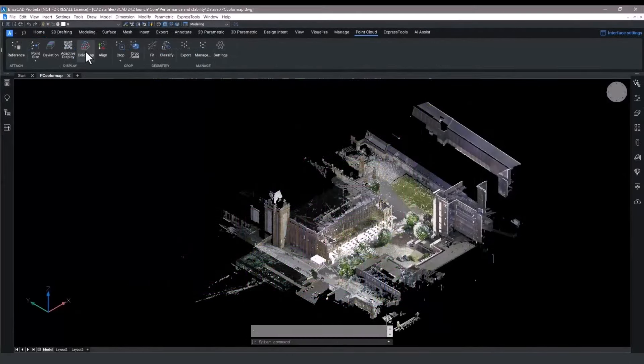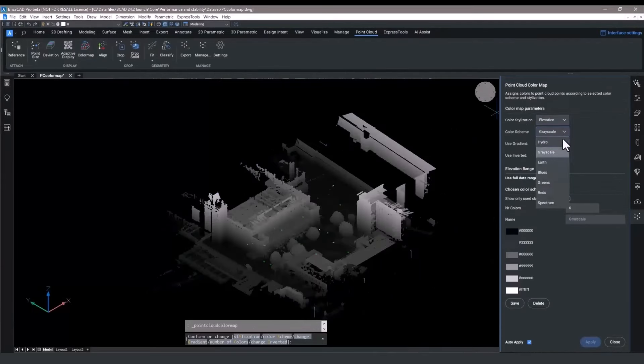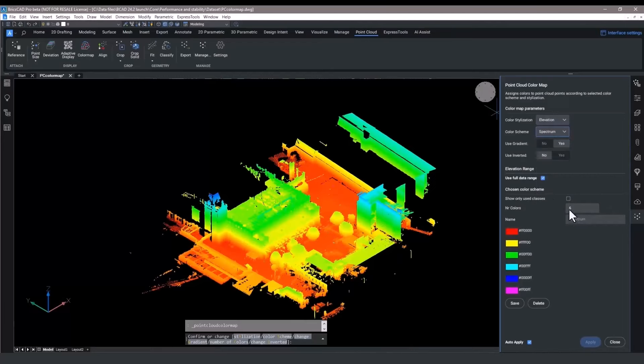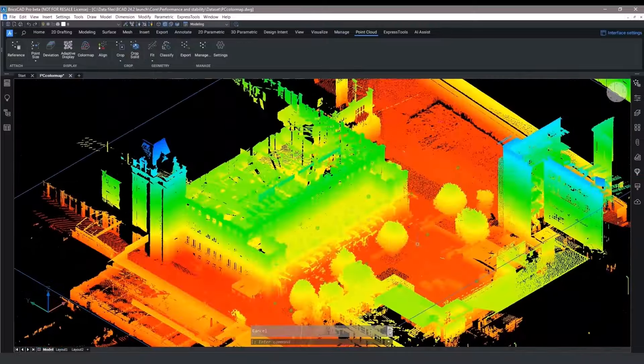Color map point clouds are now much quicker to display. Changing between color schemes is much faster, especially when the auto-apply option is checked. This better display performance and memory usage means fantastic time-saving gains for you.